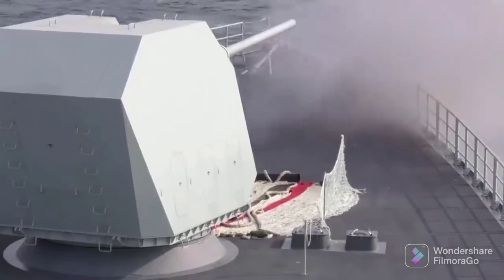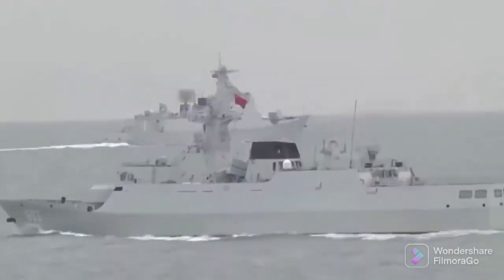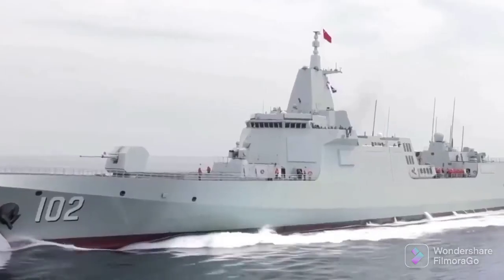The 1130 gun fires at 11,000 rounds per minute, approximately 166 rounds a second. The firing control unit can lock on 40 targets at a time.